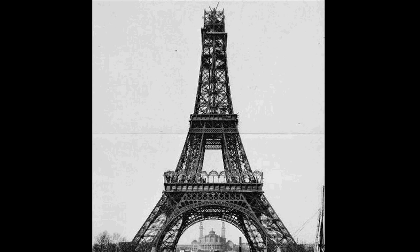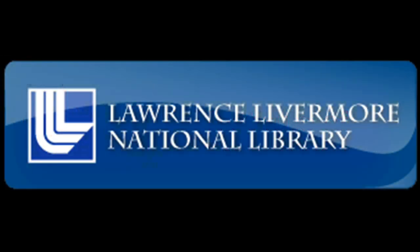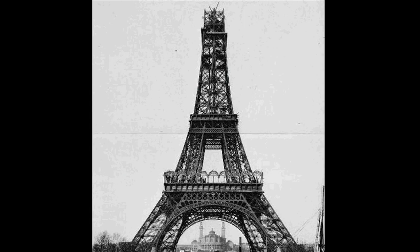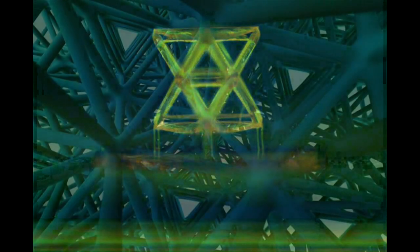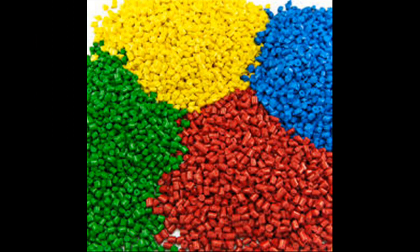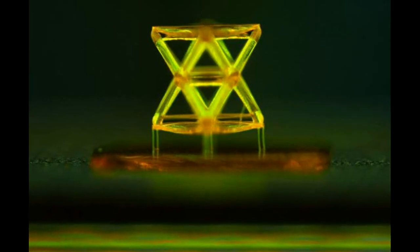Engineers at MIT and Lawrence Livermore National Laboratory have devised a way to translate that airy yet remarkably strong structure down to the microscale, designing a system that could be fabricated from a variety of materials such as metals or polymers, and that may set new records for stiffness for a given weight. The new design is based on the use of micro-lattices with nanoscale features, combining great stiffness and strength with ultra-low density.